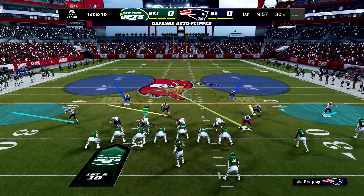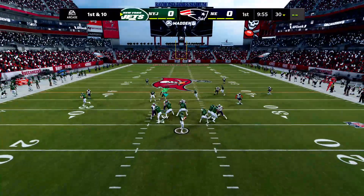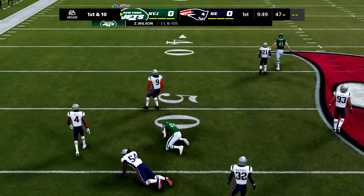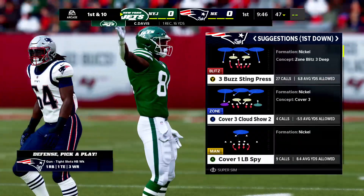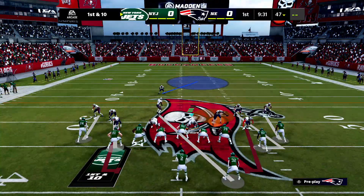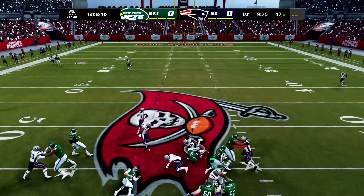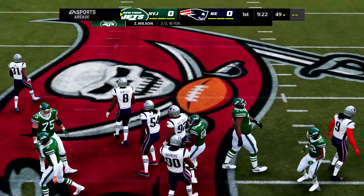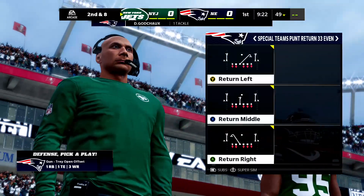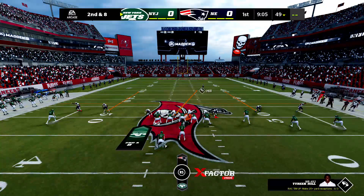First and ten from the 30. Wilson finds Corey Davis, who slips up past the 45 before being tackled. That was a nice run slant route — the receiver tries to make the defender think he's going upfield to a deeper route, then breaks it off after about three to four steps and cuts toward the middle of the field, using his body to shield the defender away from the football and give the quarterback a nice target.